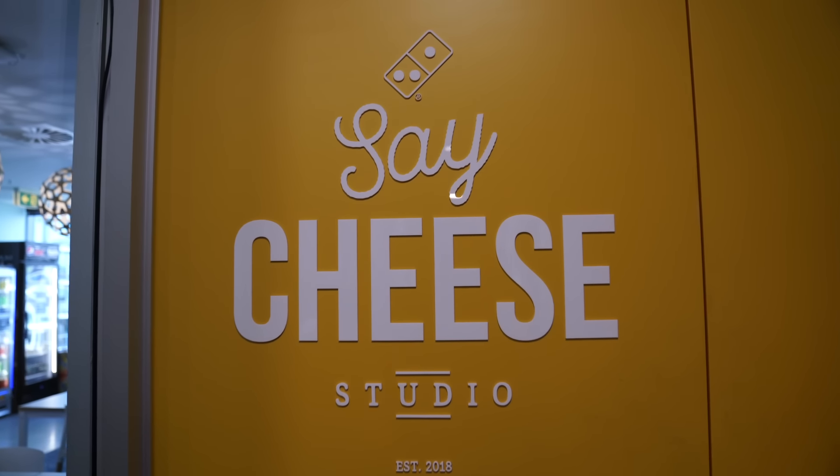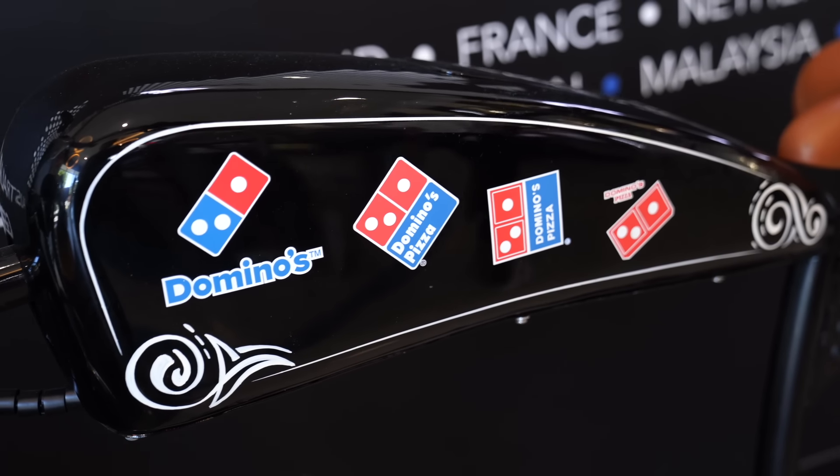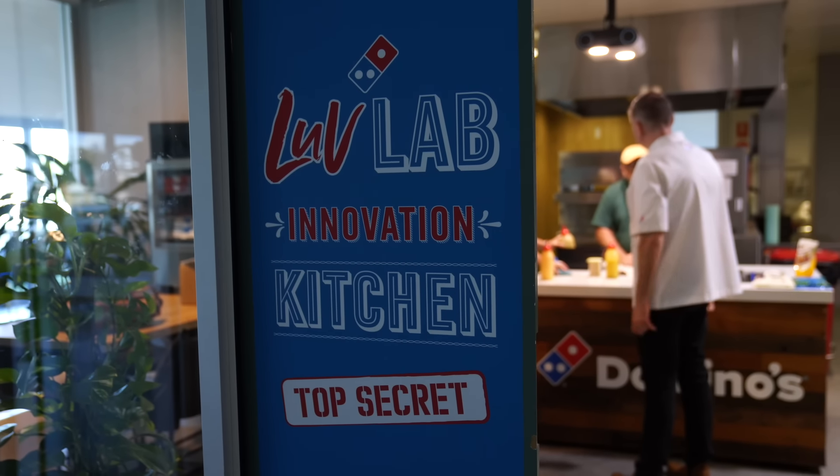We sell over 1.5 million pizzas every week in Australia. We sell over 7.5 million sides every week and we are over 50% of all pizzas sold out of home in Australia.